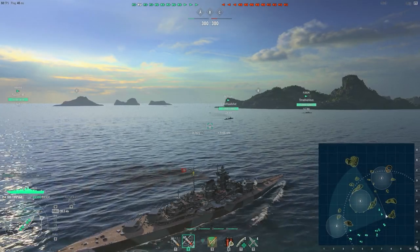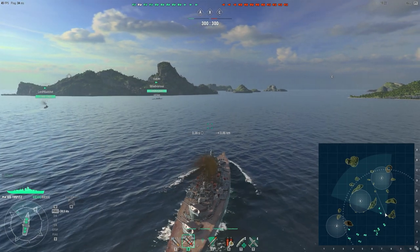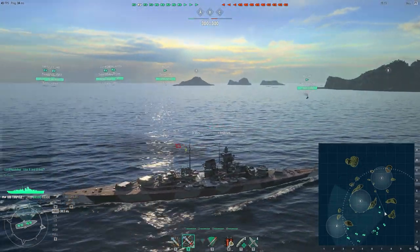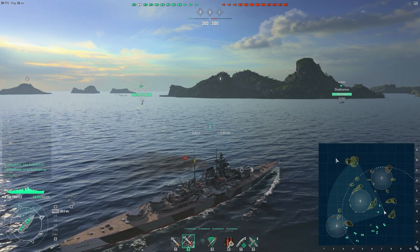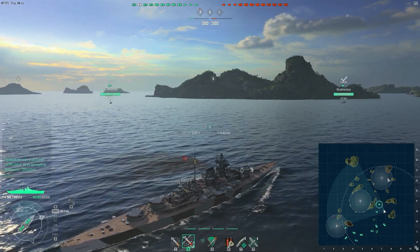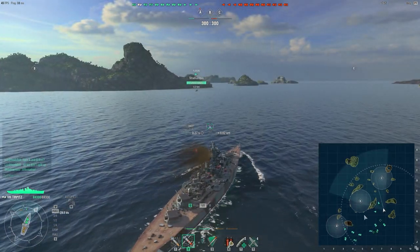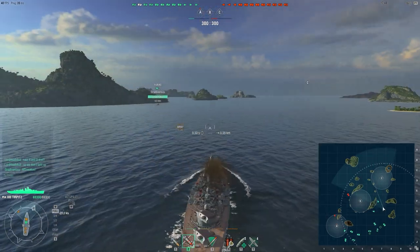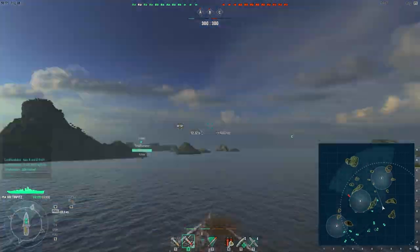We are finally in the match, playing on a map called Trap. This is a domination game — it's actually a really good map, wide open with plenty of cover. The spawn is a little shaky because most people spawn on the lower end of the map. I'm going to go to C because she is a fast ship and I can get there in time. It's not a good idea to stack your entire fleet on A in a domination game — you want to capture as many flags as possible, since whoever holds the most flags will eventually win.